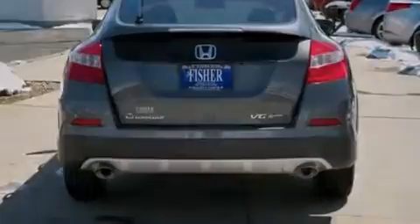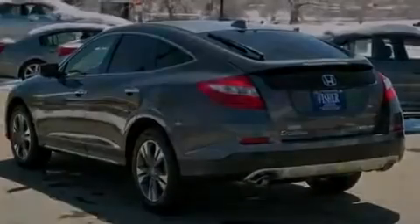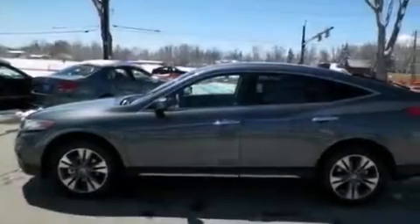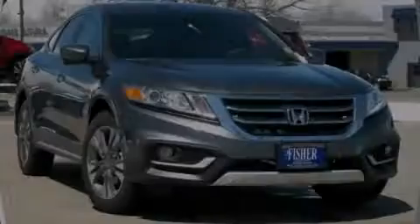With an EPA-estimated rating of 28 miles per gallon on the highway, fuel efficiency is still high on the list of priorities. This vehicle is sure to sell fast — call and arrange your test drive today.